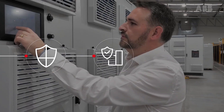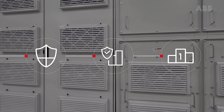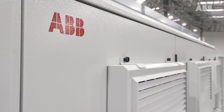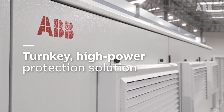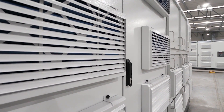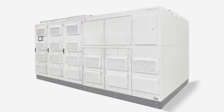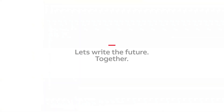HyperGuard combines the best of traditional dynamic rotary systems and static converter technology to deliver a robust and reliable medium voltage UPS that achieves superior performance. ABB's HyperGuard is not just a product, but a turnkey high-power protection solution. ABB has made power protection easy. Let's write the future of safe, smart and sustainable electrification together.